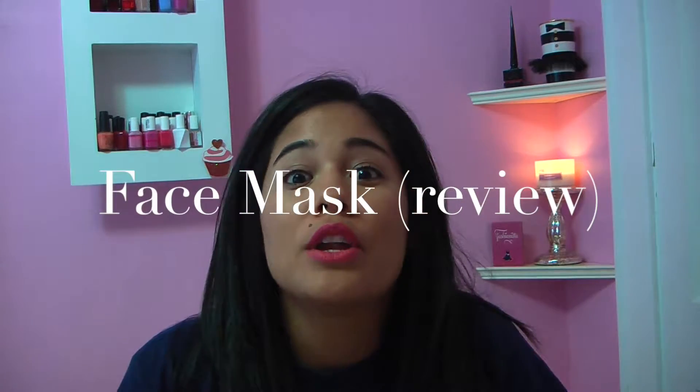Hi guys! Welcome to a brand new video. I know I haven't done videos recently — I think in the past month, month and a half.